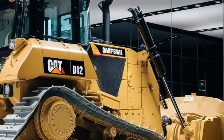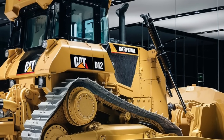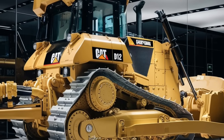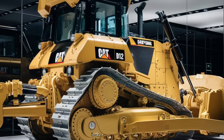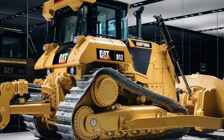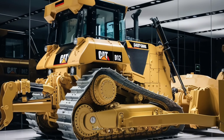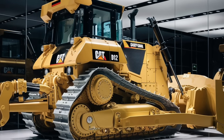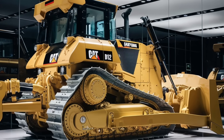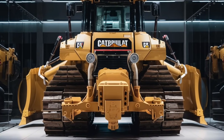The engine is built to perform under extreme conditions and can handle high altitudes, extreme heat, and freezing temperatures — perfect for a range of environments, whether you're pushing through rocky mountain terrain or dense forests. This powerhouse engine is paired with a heavy-duty powertrain that ensures smooth operation and durability. Caterpillar's engineers have optimized the transmission to work seamlessly with the engine, offering multiple power modes that allow operators to choose between fuel efficiency and maximum power output depending on the job at hand.